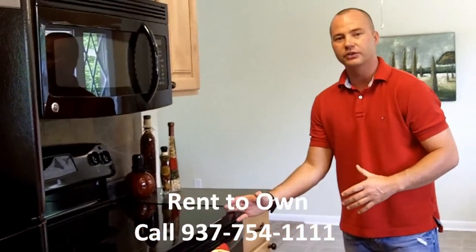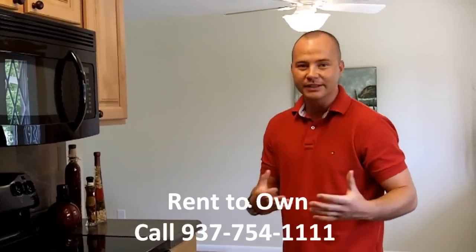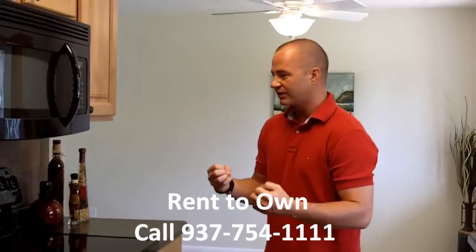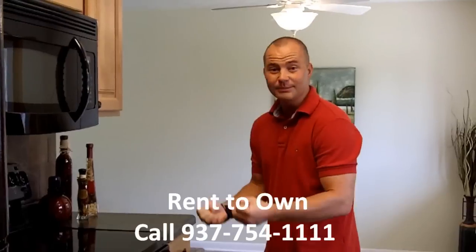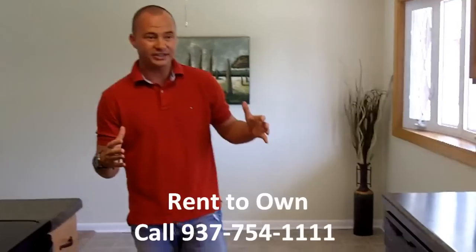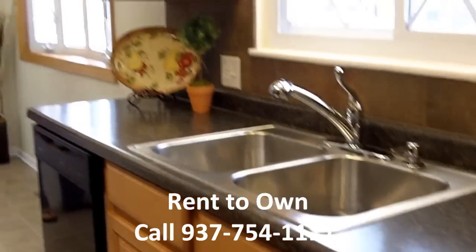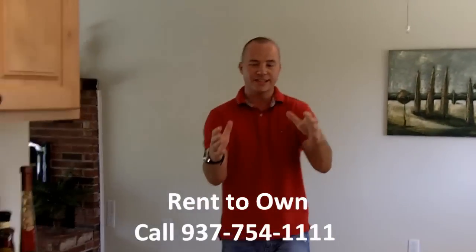The cool thing about this stove is that not only is it self-cleaning, but it's also a steam-clean stove, so it will be very easy to clean. The steam just gets everything off the racks and it comes out crystal clean. All the cabinets and countertop — everything in this kitchen is brand new. This whole thing has been remodeled from top to bottom.